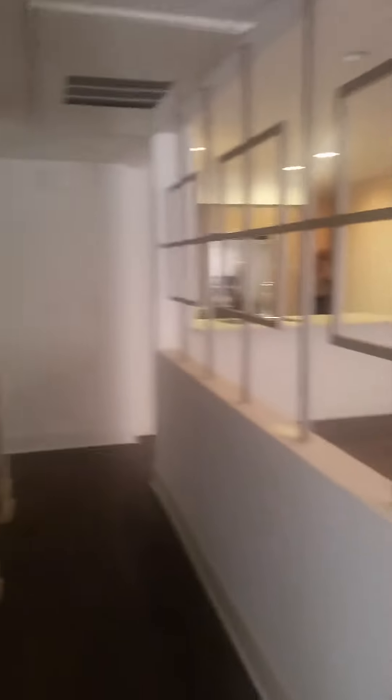And now here is the detached bathroom for the second bedroom, and here is some storage space.